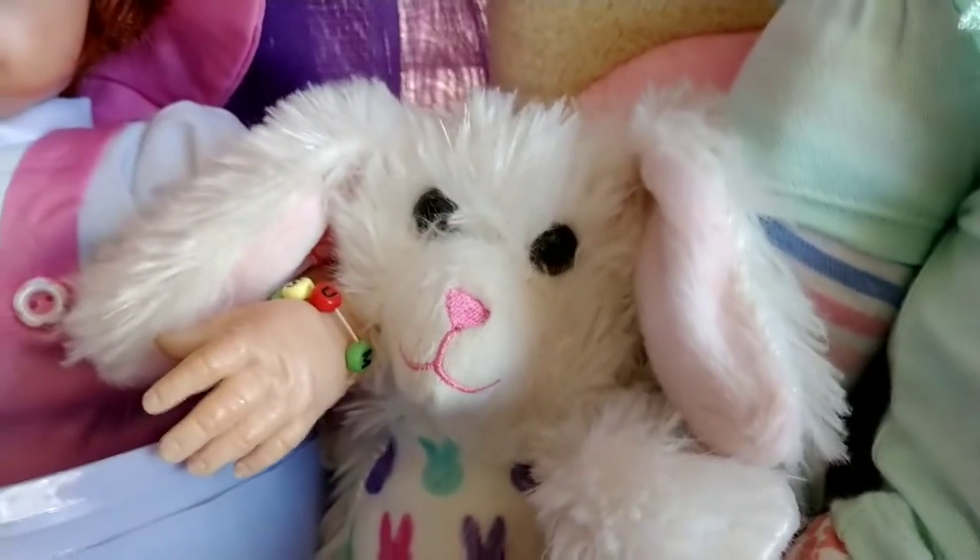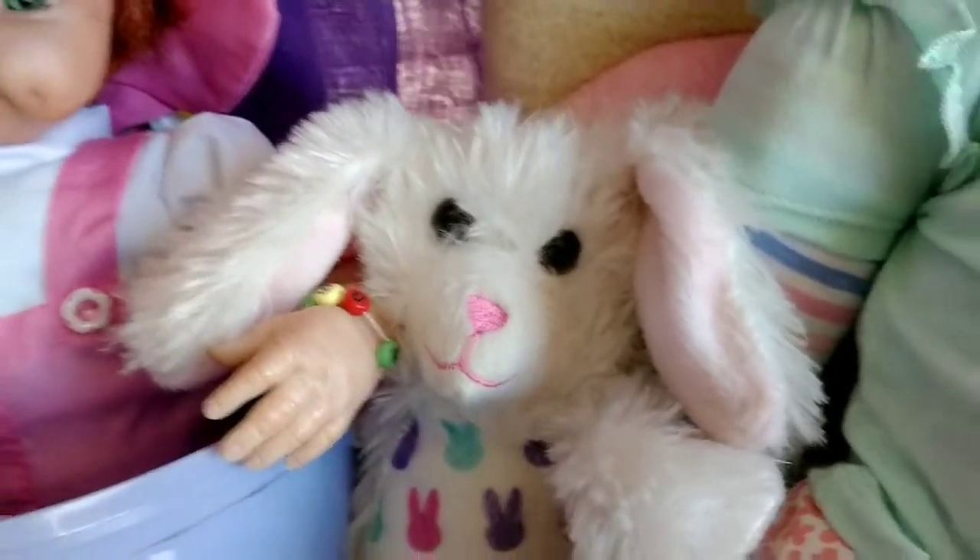It's Brandy here, doing a really quick themed Thursday video.